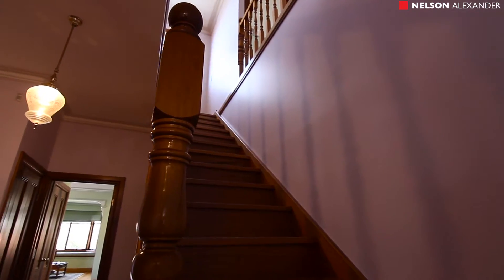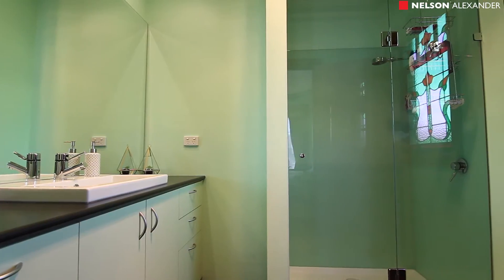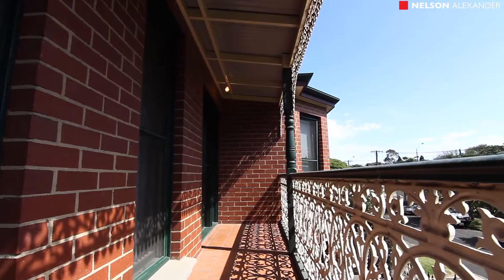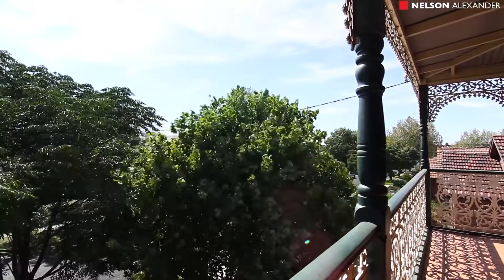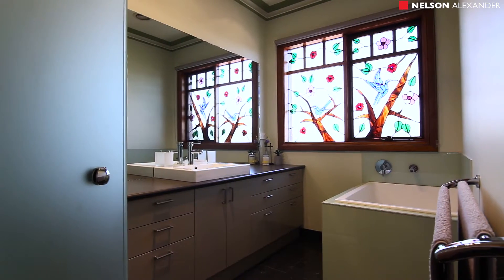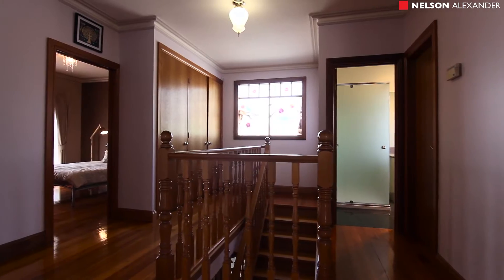Upstairs, a large master bedroom features a walk-in robe and an ensuite, with access to a generous north-facing balcony. There are a further two bedrooms on this level with built-in robes and plenty of storage. There is a central bathroom with shower and a plunge bath, and a laundry chute as well.